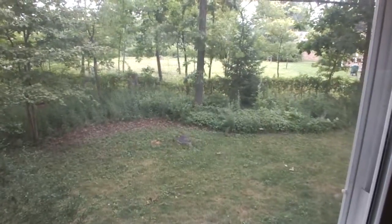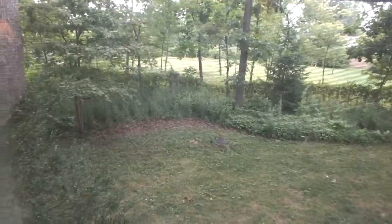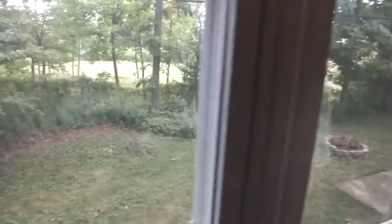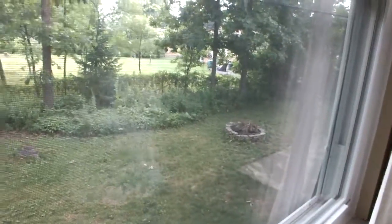Here we are upstairs in the master bedroom. We're looking out the windows here into the backyard. A lot of trees on the lot — very shaded, makes it somewhat private. Fire pit out there.